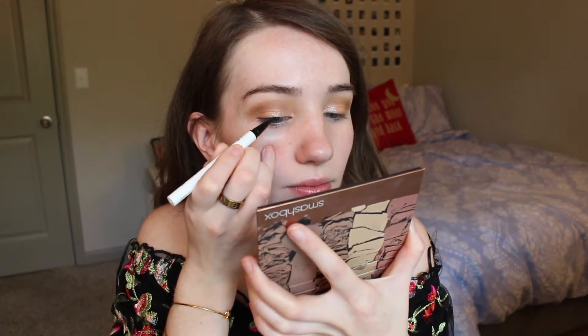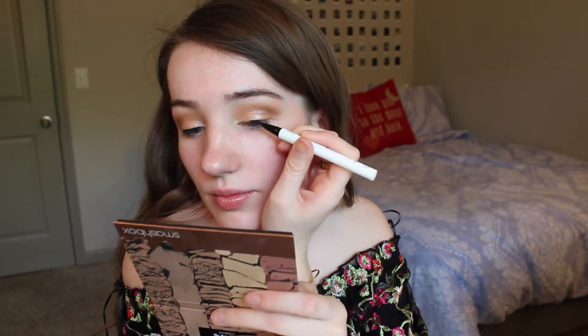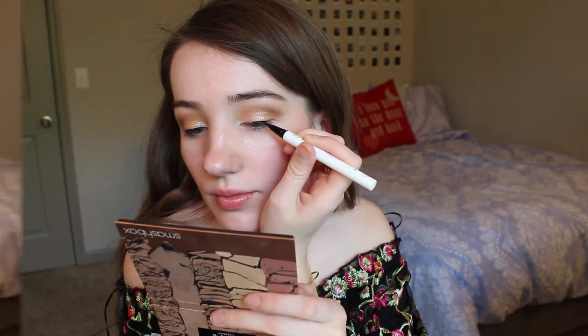I'm picking up my ColourPop liquid liner in the shade Numero Uno. I have been really enjoying this — it's super pigmented and just glides on so easily. I'd definitely recommend purchasing the new ColourPop liners. My wing liner is on, so now we're going to move on to mascara.